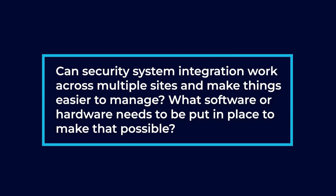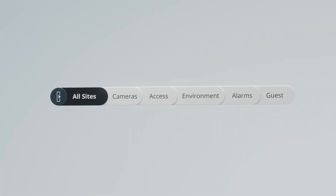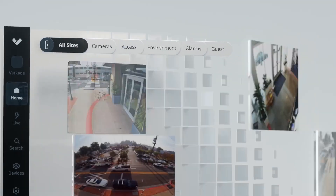You can definitely manage multiple sites from one interface. Typically, we like to do that with a cloud-based system. When you have systems on separate sites and they communicate with the cloud, they become one system in the cloud. So you have your alarm, your access control, your cameras from multiple sites, all in one pane of glass.